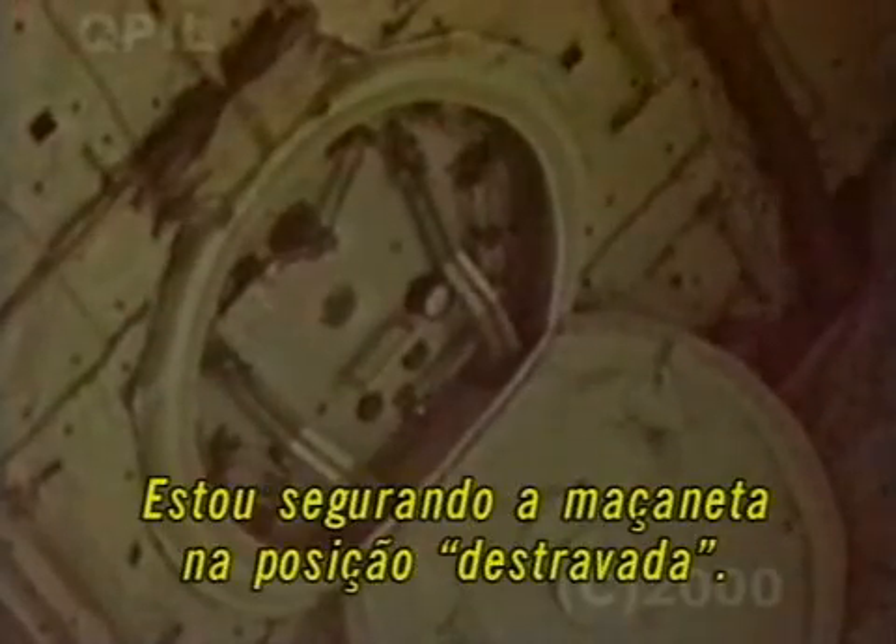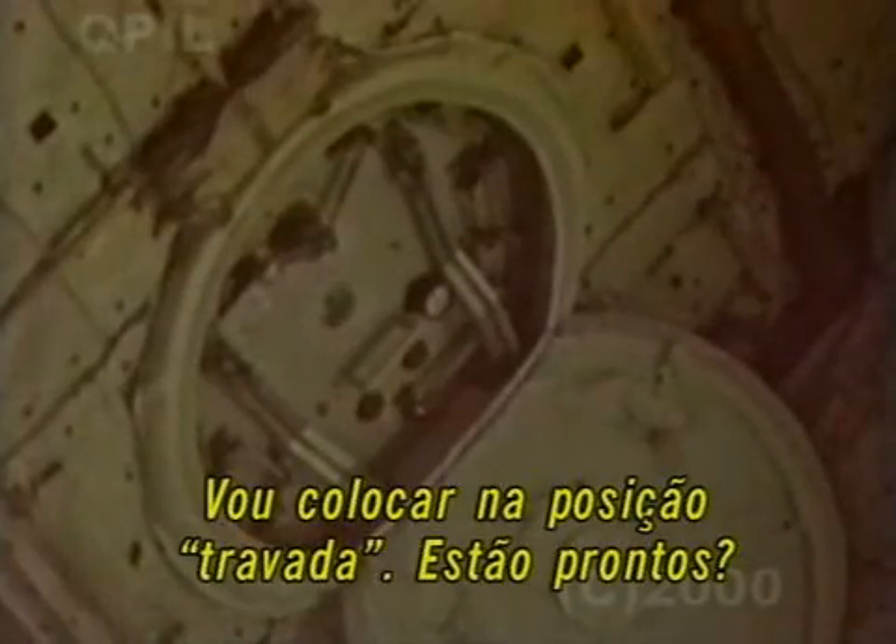I should mirror exactly what she's doing on the inside. Right now the handle is installed with the tab in the unlocked position. I'm going to rotate the tab to the locked position now if you're ready. We're ready. Okay, we are fully seated in the locked position.